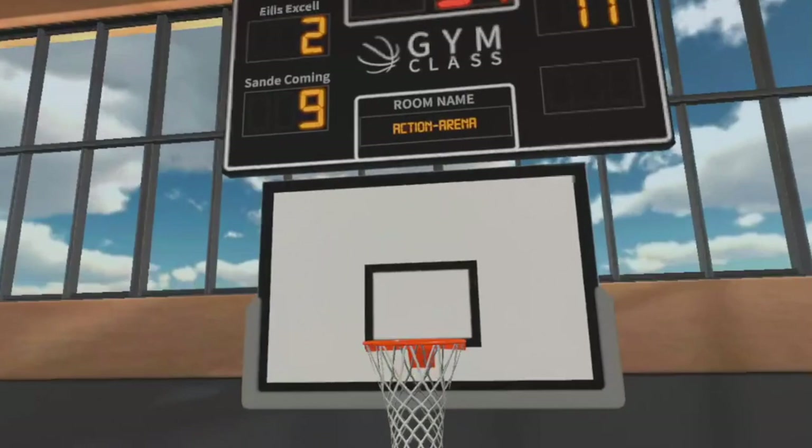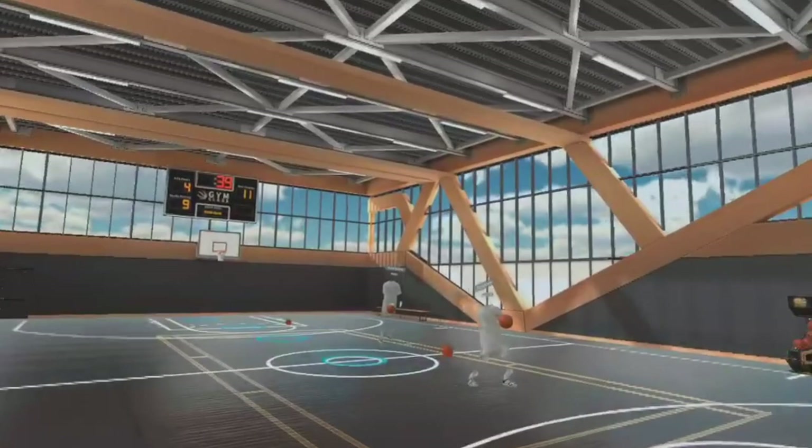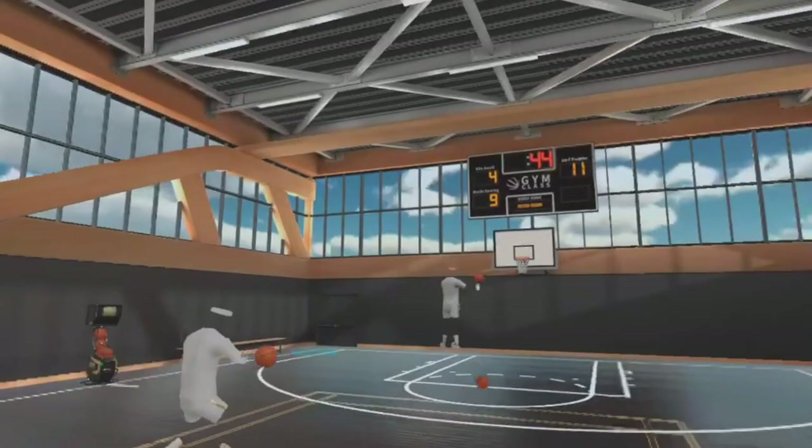When playing Gym Class, you start to realize that this game is definitely going to be amazing when it's fully updated and all the bugs are fixed. As of right now, there still are some bugs, but it is still really fun and looks very promising.